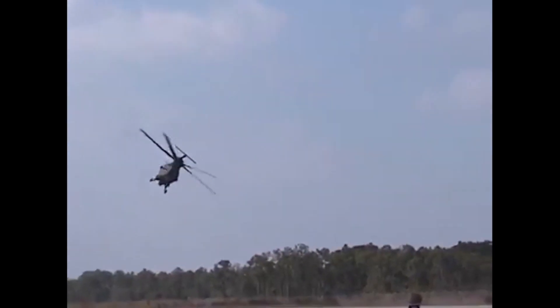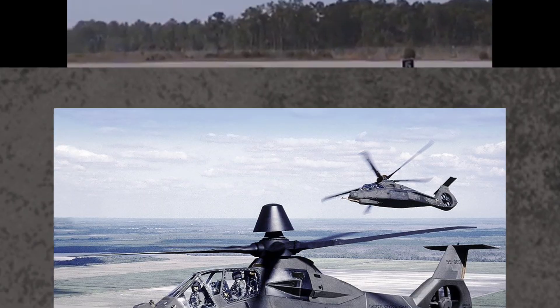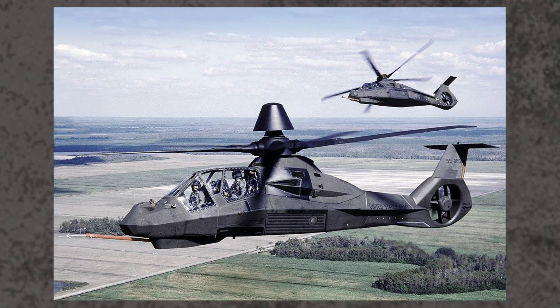To spot enemies, the Comanche would use a long-range infrared sensor. It could even be mounted with a millimetre-wave Longbow radar on top of the rotor, allowing the helicopter to peek over hills and spot enemies.